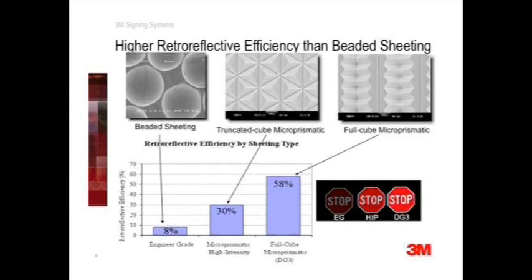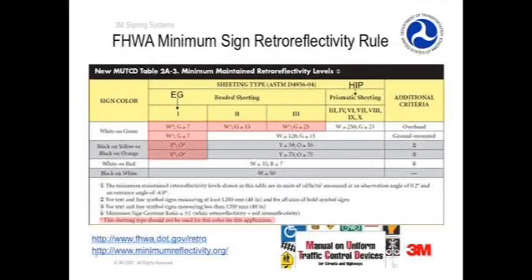While DG cube is the highest performance sheeting, high intensity prismatic still offers substantial improvements over engineer grade in brightness and visibility. From a driver's needs perspective, engineer grade sheeting with its 8% efficiency is inadequate for many sign applications.